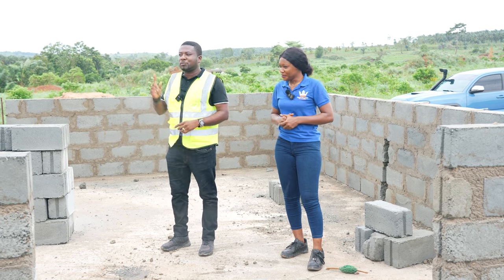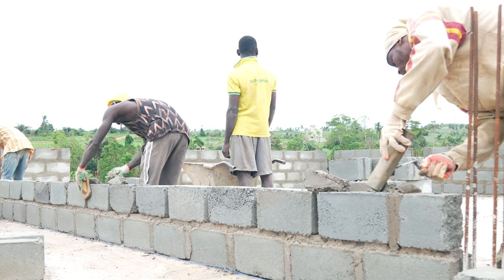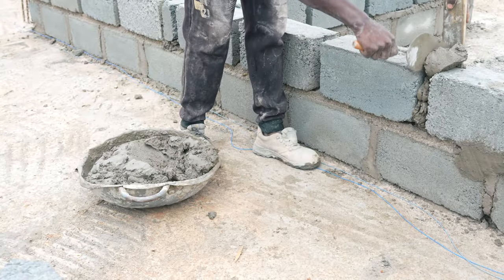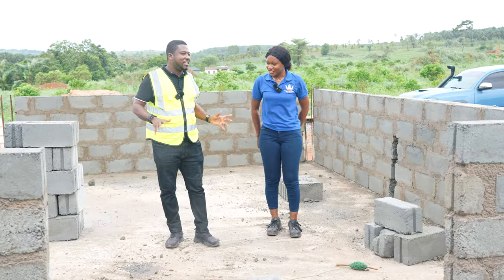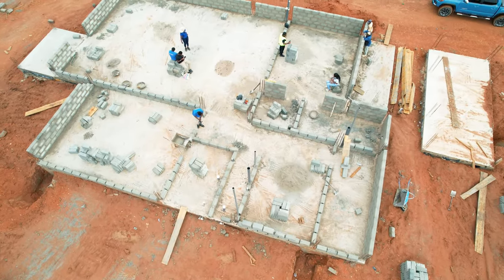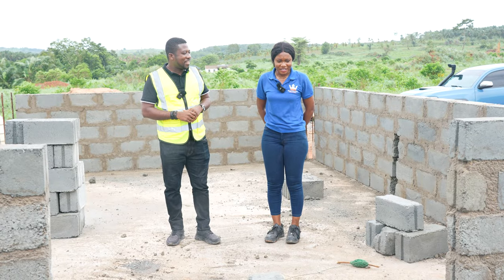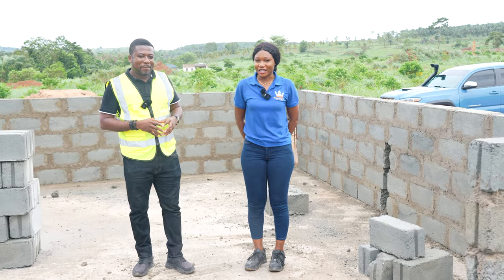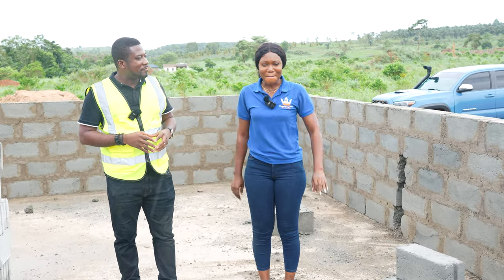We actually wanted to surprise you guys because this work actually started just yesterday. We wanted the team to get here at a time when we're at windowsill level, but unfortunately the rains came this morning. So we started — they're still very impressed. And guys, I know it's raining, but the weather is amazing. That's one thing we keep telling our audience — the weather here at our site is mind-blowing.